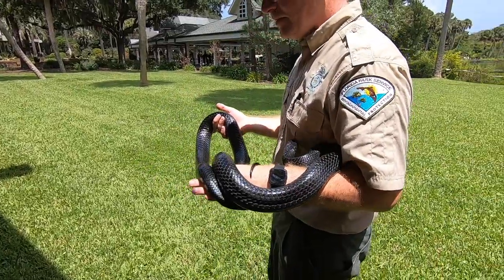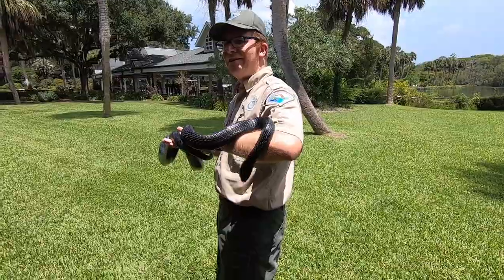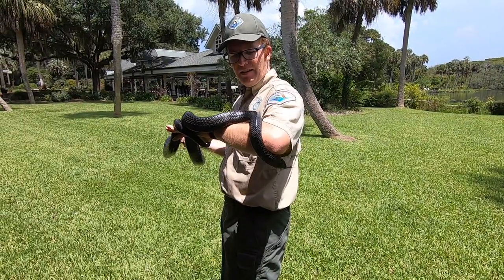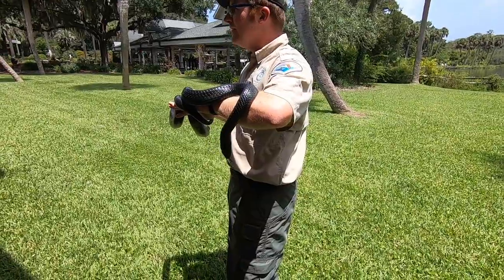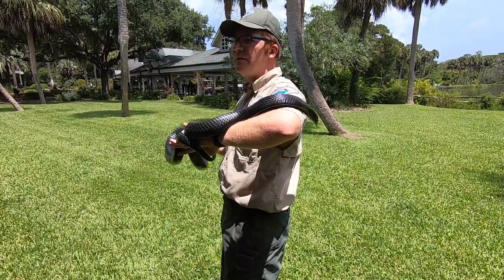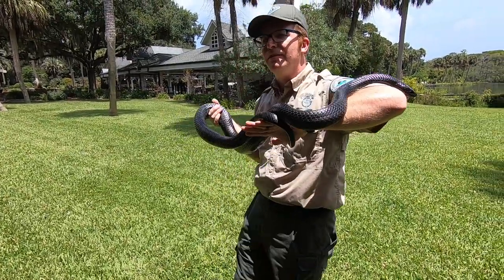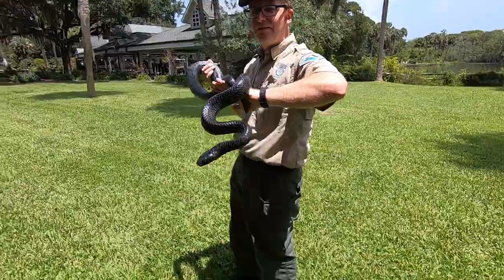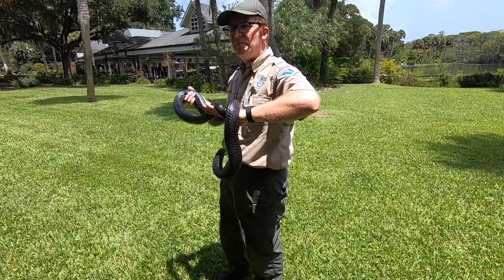People used to keep these as pets — Native Americans and early settlers would keep them around as ratters, and they would eat other snakes in the area. Even in the 50s and 60s these were very popular pets. They'd sell them here at Silver Springs — have pretty girls walking around with them around their necks to scare tourists.